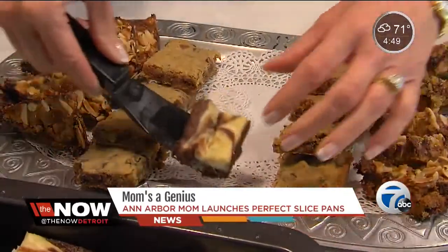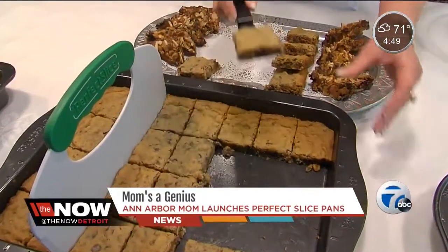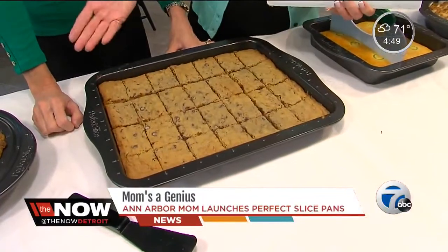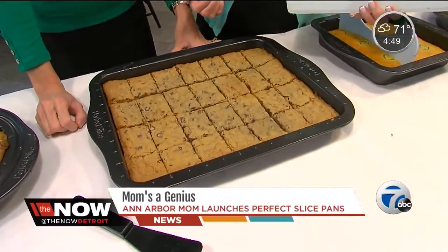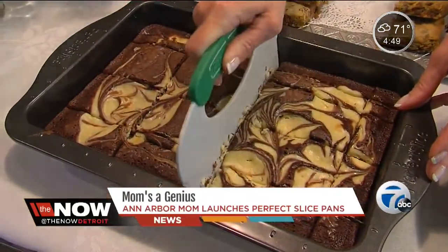Nice — not just because they look good and you know exactly how many people you can serve, but for portion control for dieters and diabetics. You could get 108 one-by-ones out of this pan, but I chose to do two-by-threes. Not rocket science, right? But has this changed your life? It's just about to.